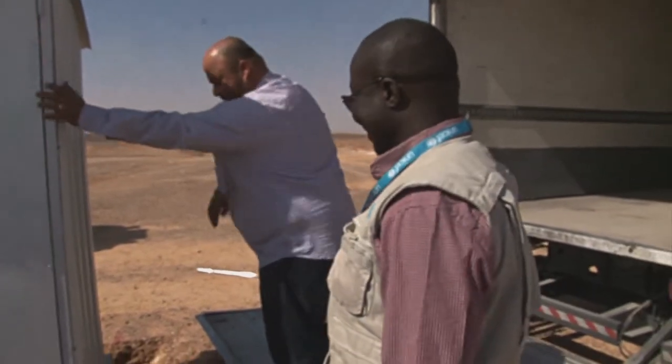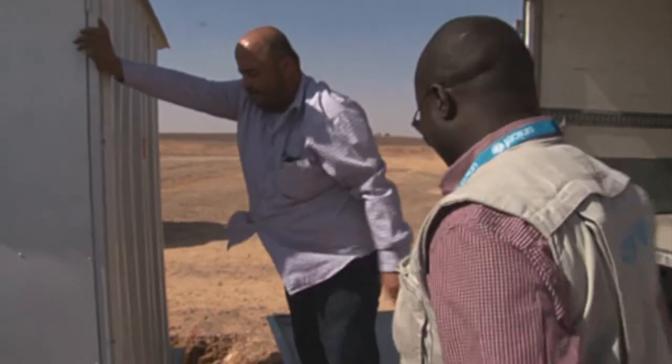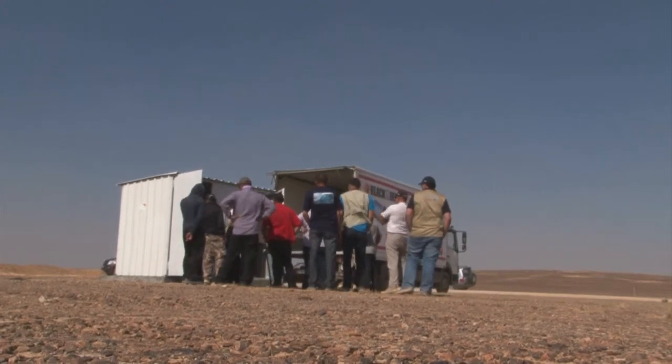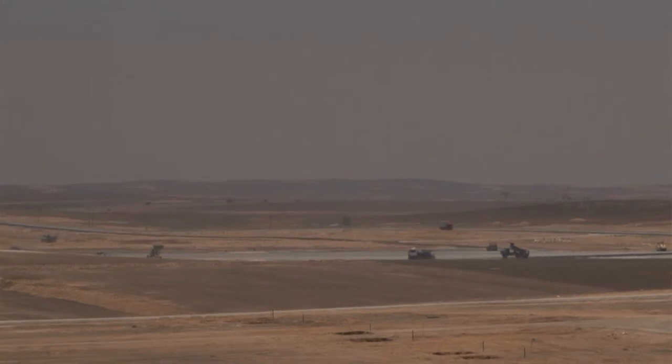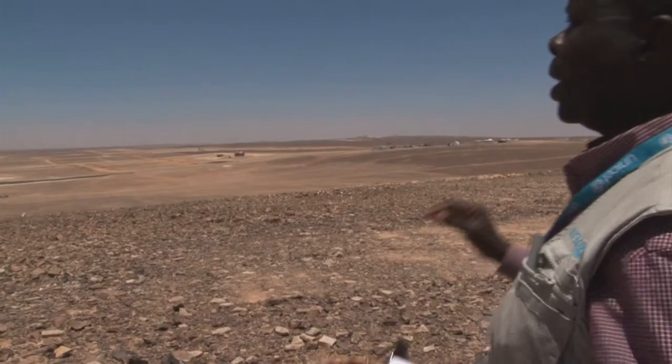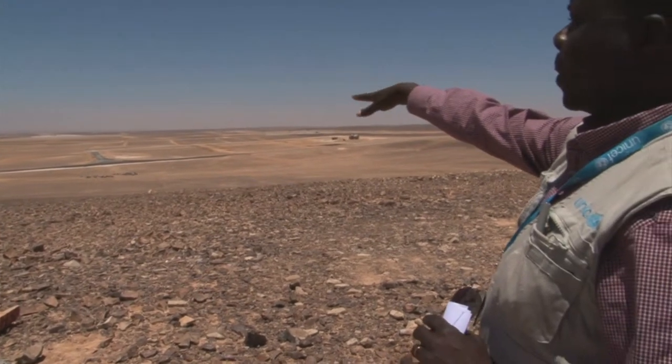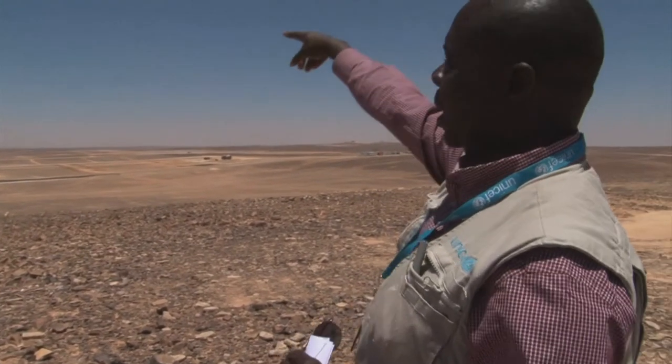We are excited — we've got our first prototype ready. This is one of the highest points in the camp, and this is where our main storage tanks will be sited. It will deliver water by gravity right down to village three and up to village two.